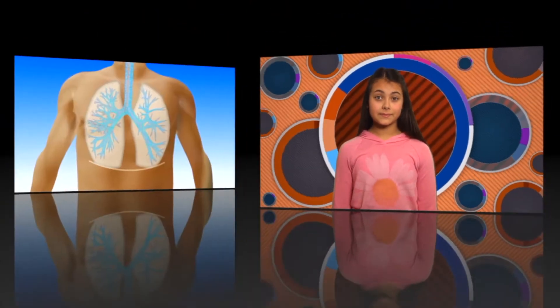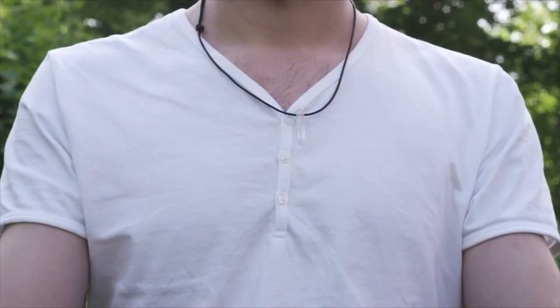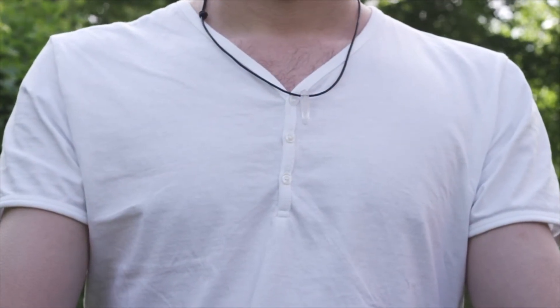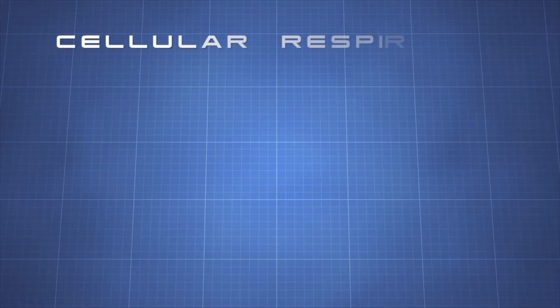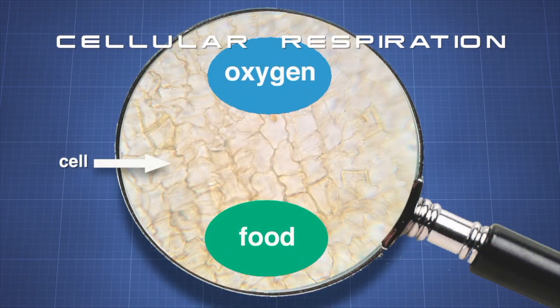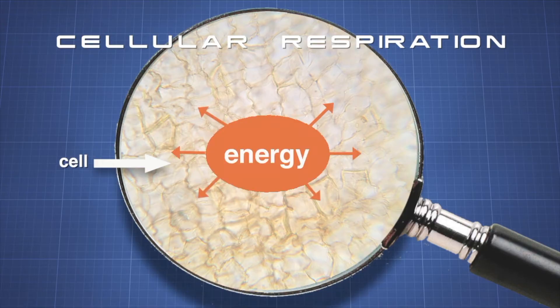We need to breathe in order to live. We breathe in oxygen, something that every cell in our body needs. Breathing is only one part of respiration — inhaling and exhaling. The average person breathes more than 20,000 times in just one day. The second part of respiration is called cellular respiration. Through cellular respiration, our cells combine oxygen with food molecules, which produces energy for our bodies and then releases carbon dioxide and water.